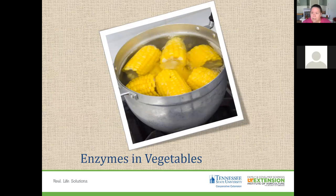A good example is corn — if you don't blanch it before freezing, when you pull it out in the fall or winter months, it may not taste good at all. That's because you didn't blanch it to stop those enzymes.